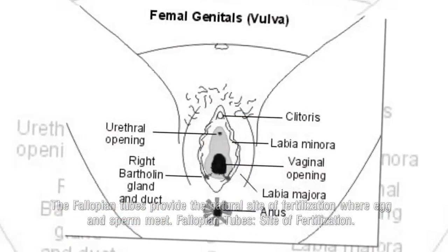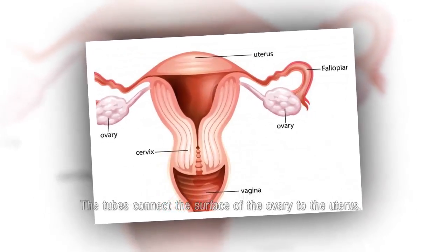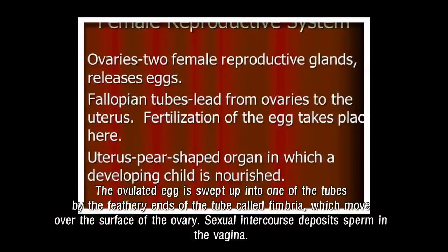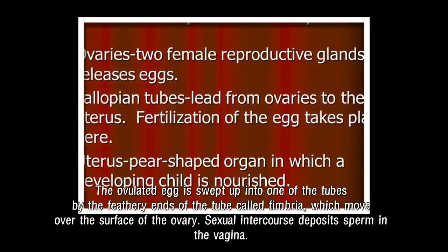Fallopian tubes — site of fertilization. The tubes connect the surface of the ovary to the uterus. The ovulated egg is swept up into one of the tubes by the feathery ends of the tube called fimbria, which move over the surface of the ovary.